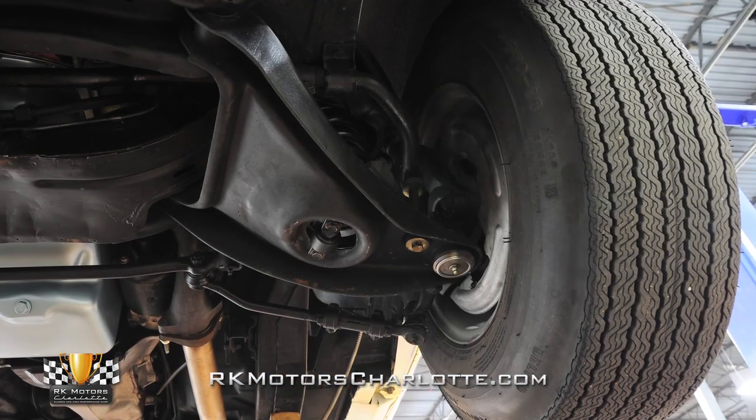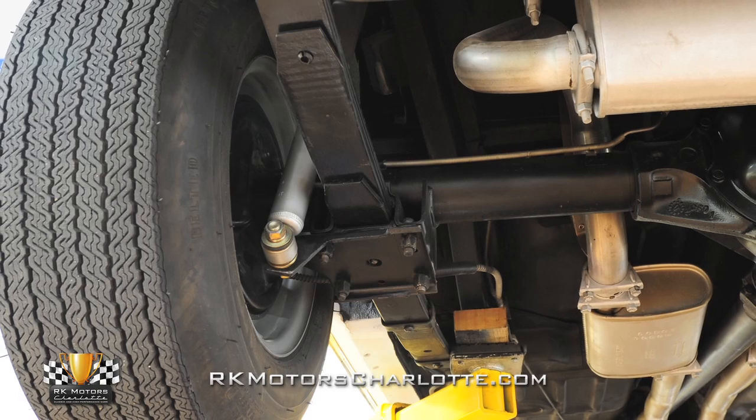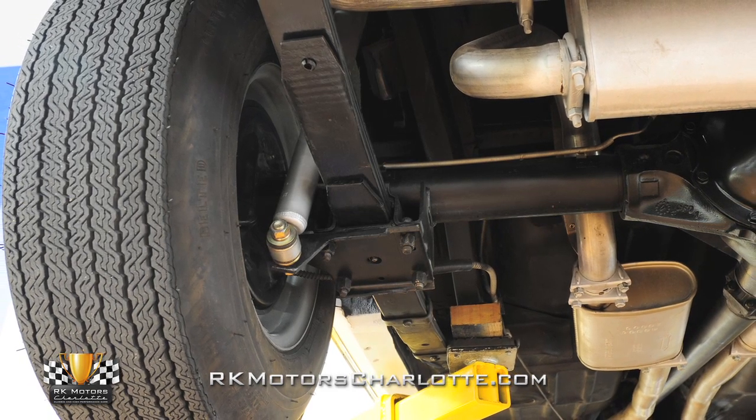That drivetrain is centered in the original front and rear suspension, which, thanks to the standard Y96 ride and handling package, includes stiffer shocks, better springs, and a heavy-duty front stabilizer bar.